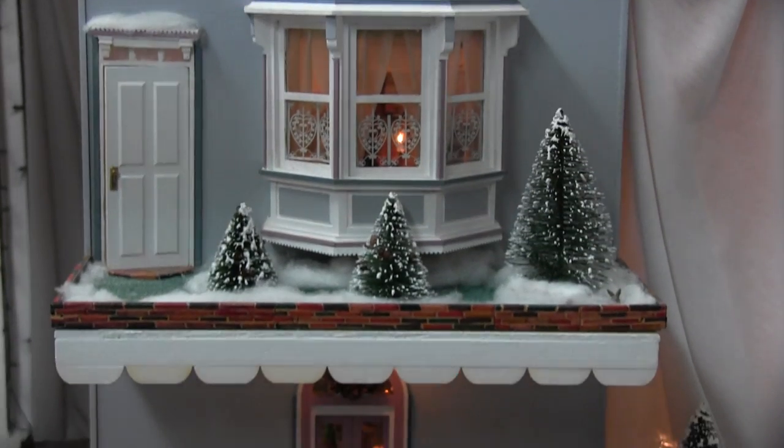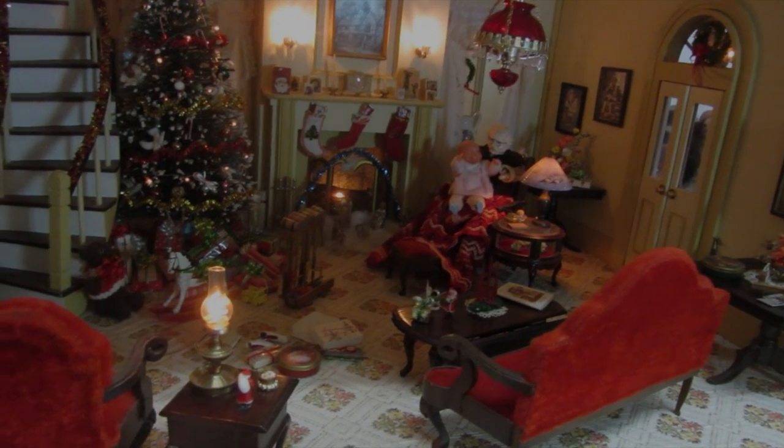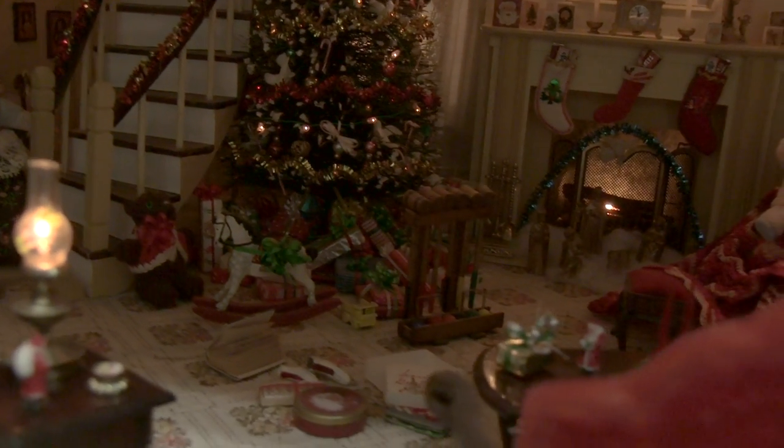The main floor of Laura Diana's Victorian Dollhouse consists of a living room, formal dining room, and a country kitchen. We enter the living room from the southern porch. This room contains a winding staircase, a fireplace, and two bay windows. It's a traditional Christmas setting.